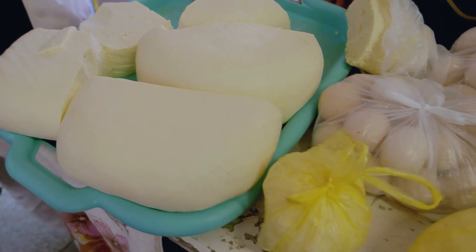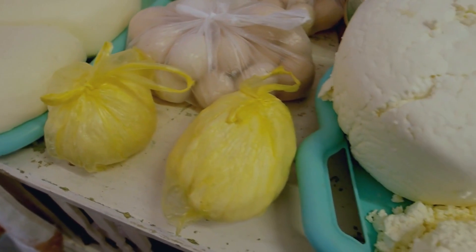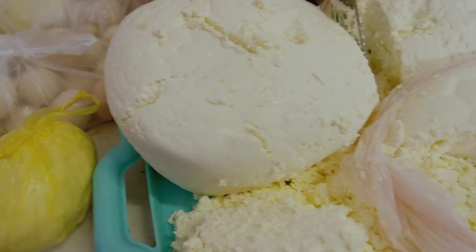Vitamin K2 is produced by E. coli bacteria in our intestines and can also be found in certain animal products such as eggs and cheese.